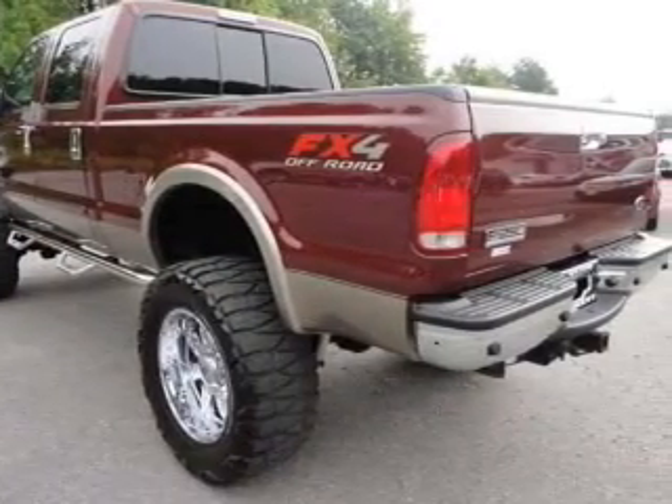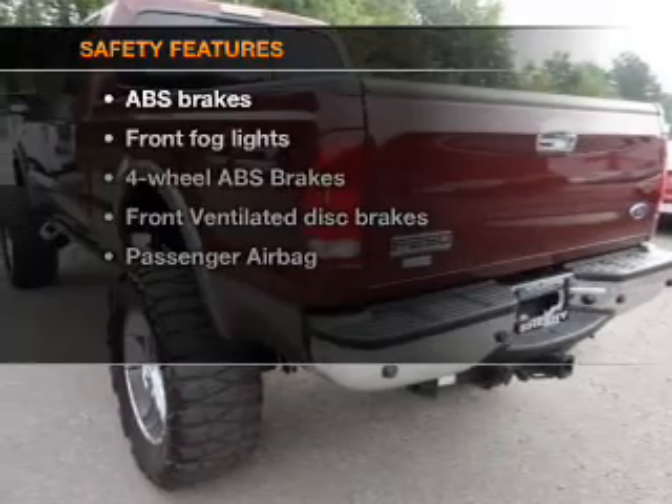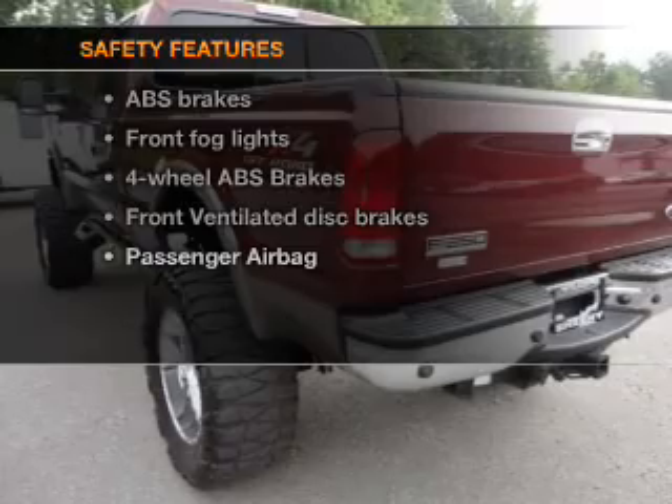Air conditioning, power windows, power steering, an alarm system, an AM-FM stereo with a CD player. And for your peace of mind, the following safety equipment is included.